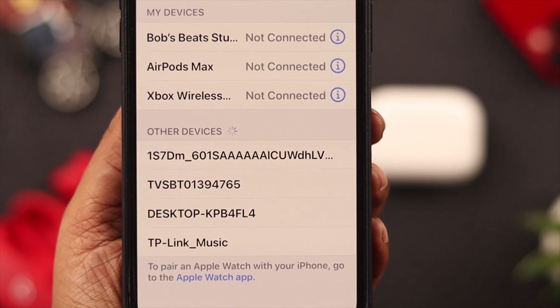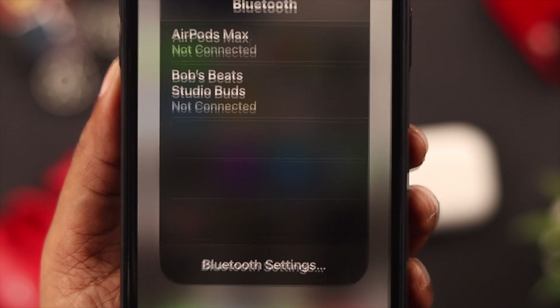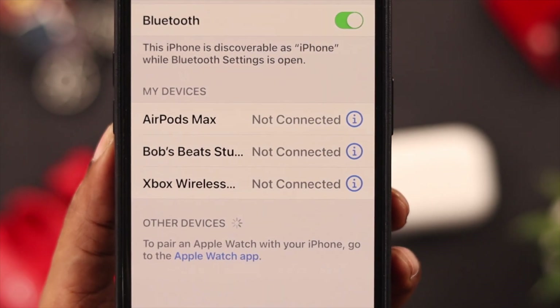Hello everyone, welcome back to our channel. In today's video, we're going to show you why your AirPod Pro 2nd generation is not showing on your Bluetooth device list and how you can fix this problem.